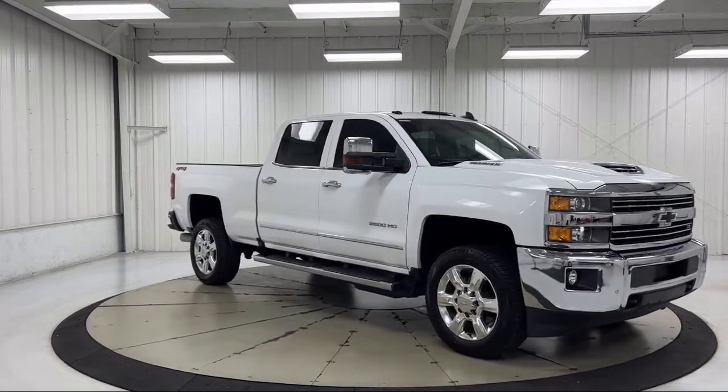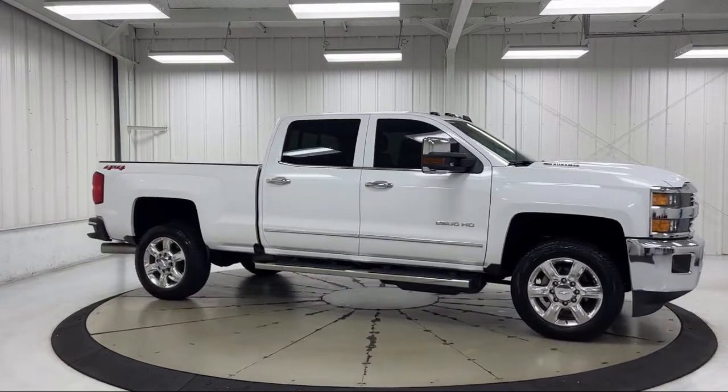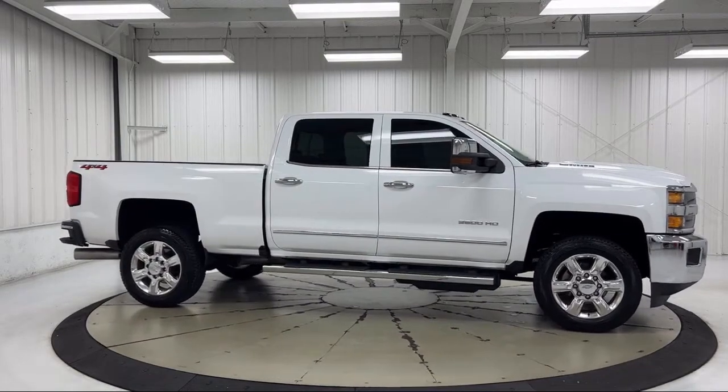Heated Door Mirrors, Power Sliding Rear Window and Defogger, Unauthorized Entry Theft Deterrent System, HD Radio, and has less than 35,000 miles on the odometer.